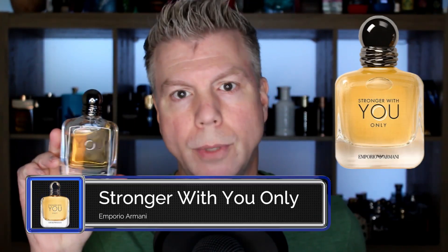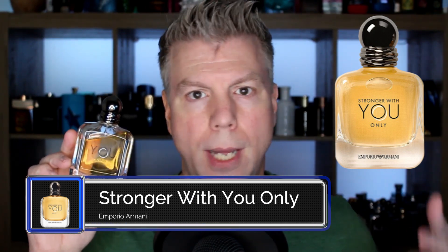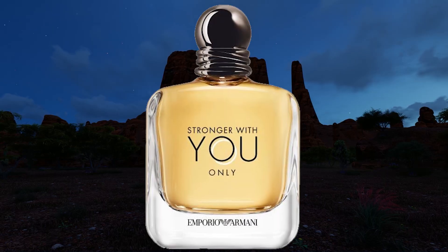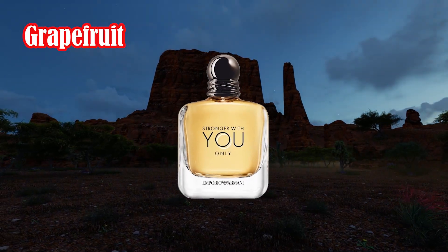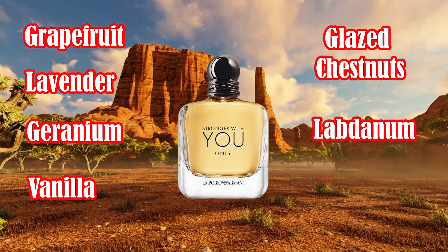Next up is a fragrance from Emporio Armani in the Stronger With You line: Stronger With You Only. Every single flanker in that line has always had something to offer, always brought something to the table that's really good, pursuing further the gourmand fragrance DNA that is Stronger With You. Stronger With You Only I feel like was supposed to be the summertime version. Its notes are grapefruit, lavender, geranium, vanilla, glazed or sweet chestnuts, and labdanum.